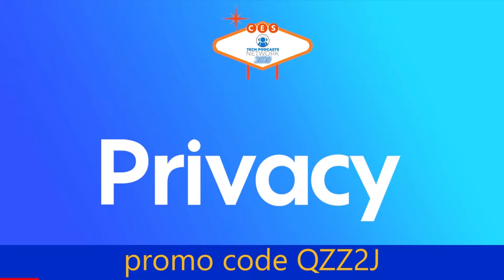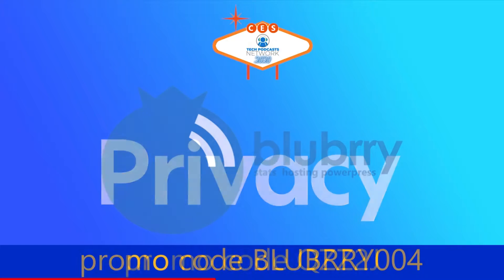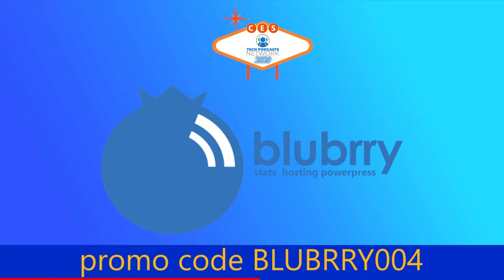Help support our coverage with a free account on Privacy, the service that keeps you protected when shopping online. Get five dollars to try it now by using promo code QZZ2J. And with Blueberry, the community gives creators the power to make money, get detailed audience measurements, and host their audio and video. Get a 30-day free trial by using promo code Blueberry004.